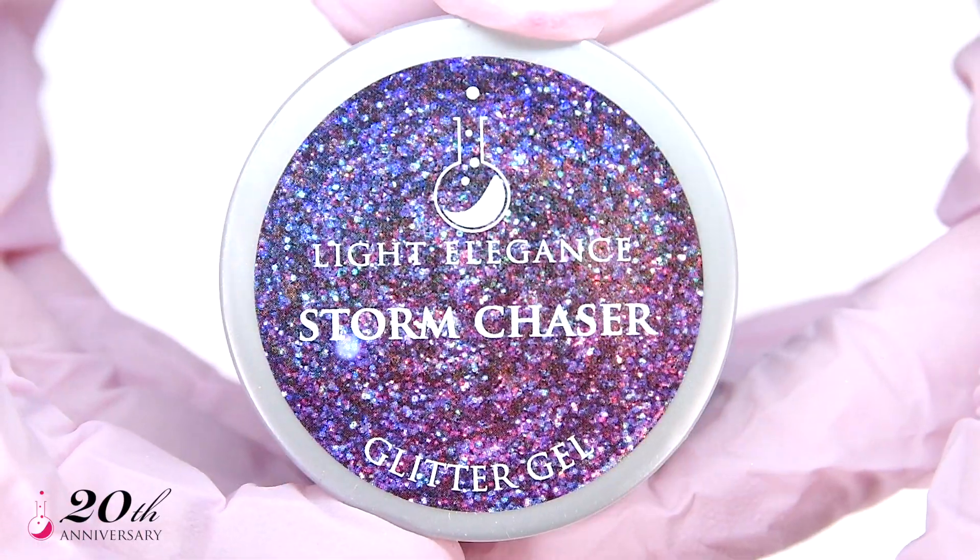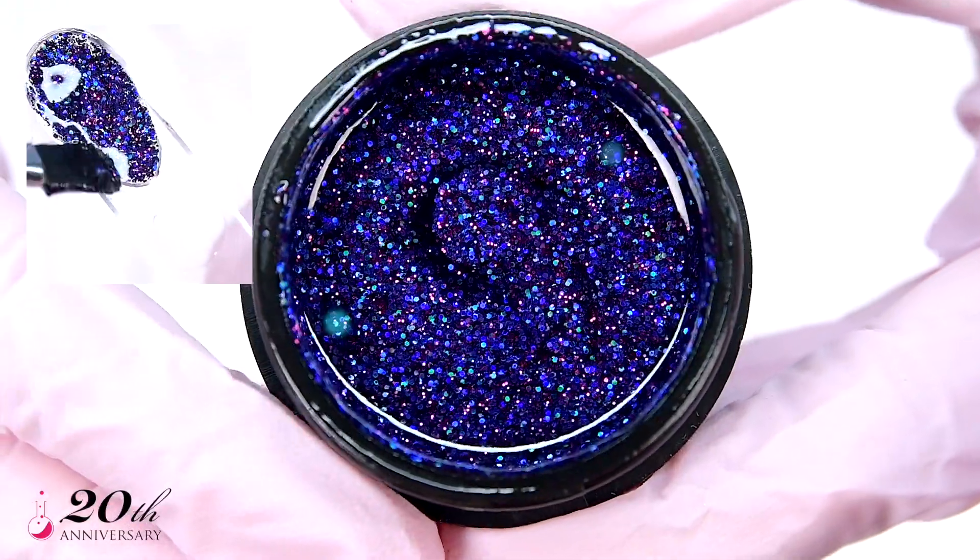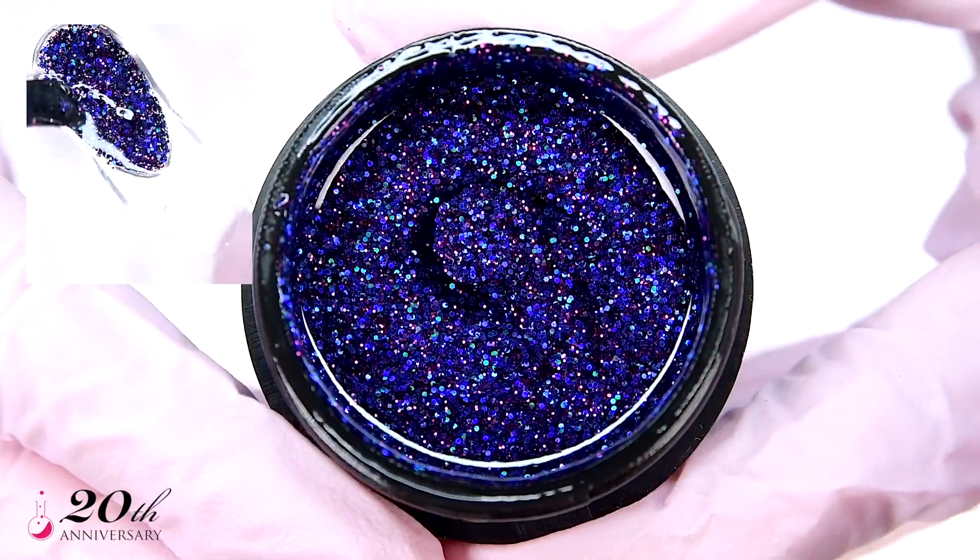Don't chase fall success — let Storm Chaser do the job for you with its mesmerizing blue and purple shades.